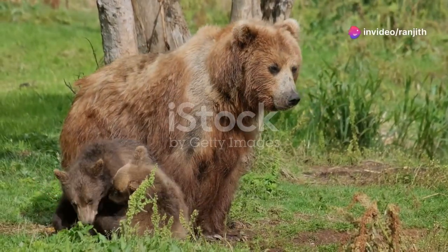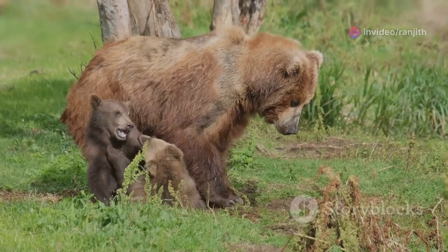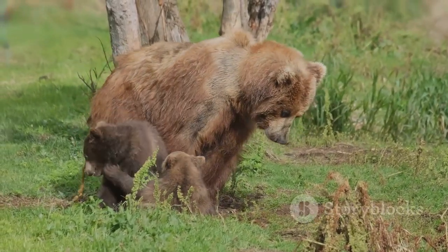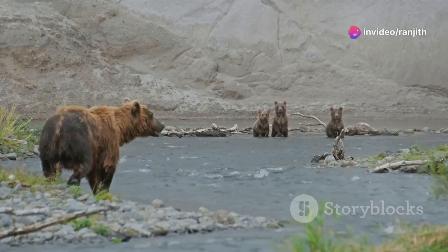Baby bears are called cubs. They are born blind and helpless. Mother bears are very protective of their cubs. Brown bear cubs usually stay with their mother for two years. During that time, they learn how to hunt, find food, and survive in the wild.